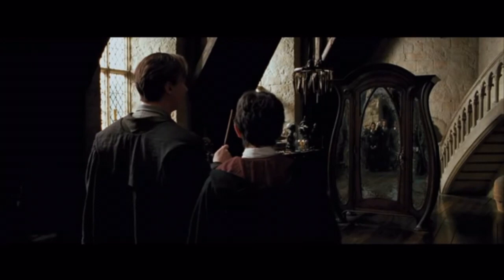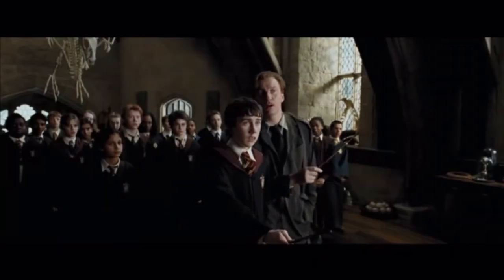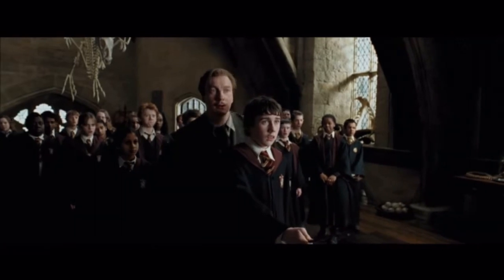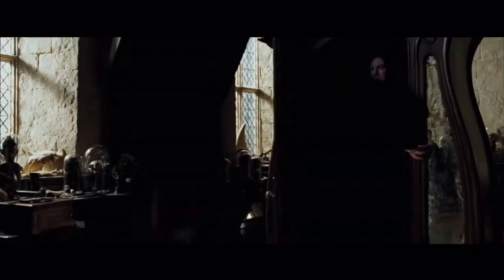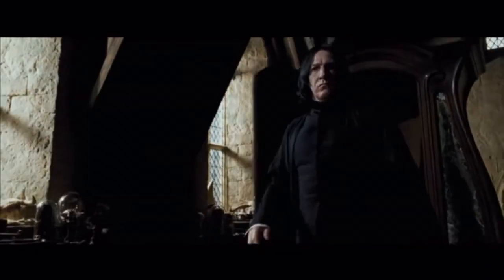Lupin gives five points to Gryffindor for every person who tackled the Boggart, ten points to Neville because he did it twice, and five each to Harry and Hermione for answering questions correctly at the beginning of class. Hufflepuff then gets 100 points for beating Gryffindor in Quidditch — the match where Dementors enter the pitch and try to suck Harry's soul. Harry collapses and falls from his broom, and Cedric Diggory catches the snitch to give Hufflepuff a 100-point victory.